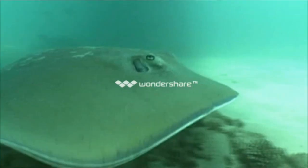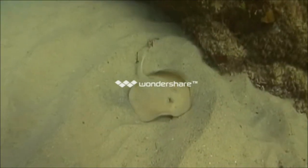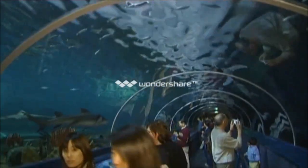It's well below the waves that you're likely to encounter a stingray. They're bottom dwellers, with most stings occurring when people accidentally step on them, as marine biologist Grant Willis explains.